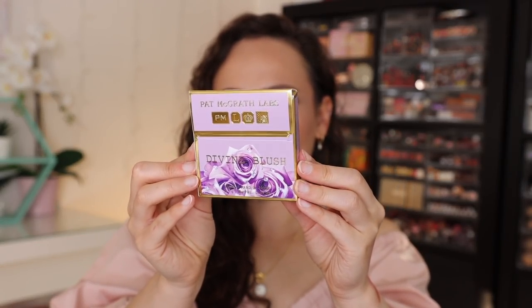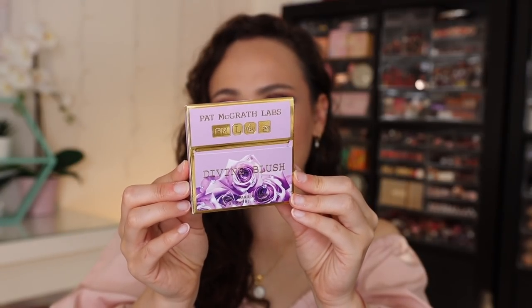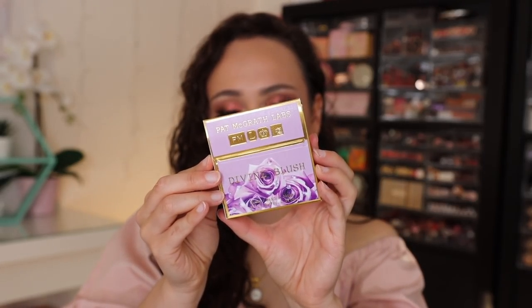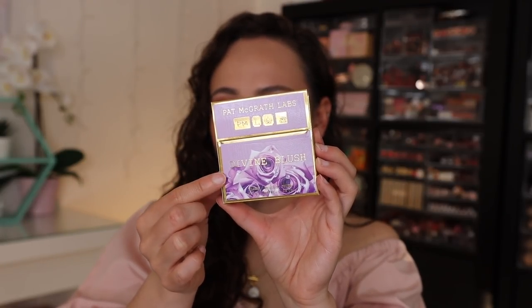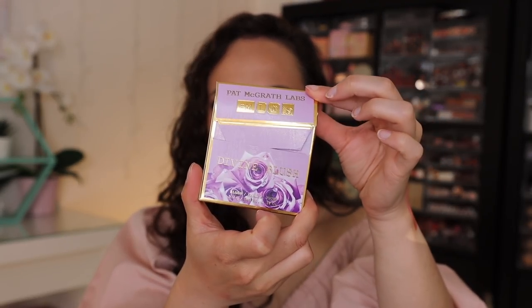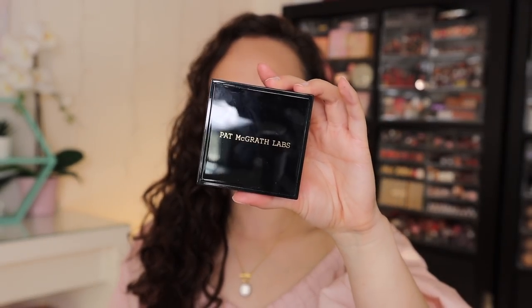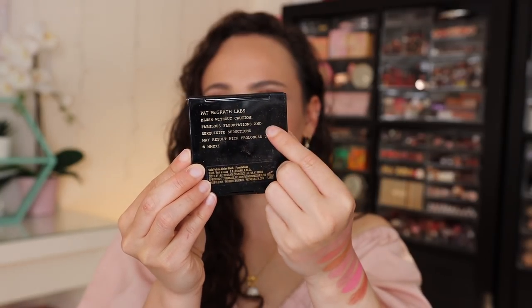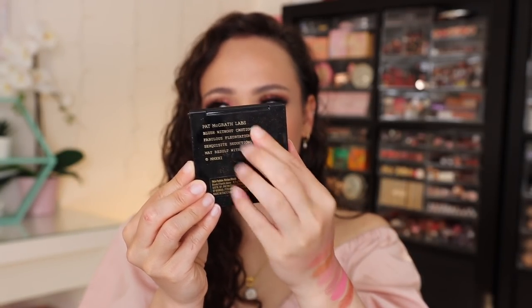All of the blushes come in this beautiful lilac carton — absolutely stunning. On the back you'll see all the details. Light purple like a lilac is my all-time favorite color, so I am going to keep all of these boxes. Her formulation for these is called the Skin Fetish Divine Blushes. They are made in Italy with an 18-month shelf life. The box pulls open to reveal the blush in her normal black lacquered packaging, and the product name is in very small words right here.